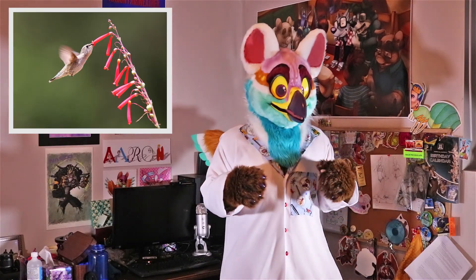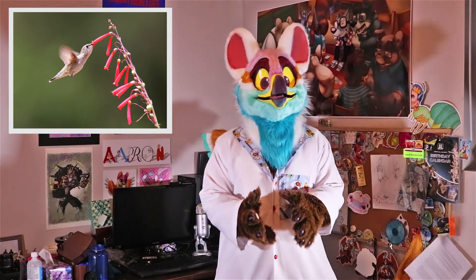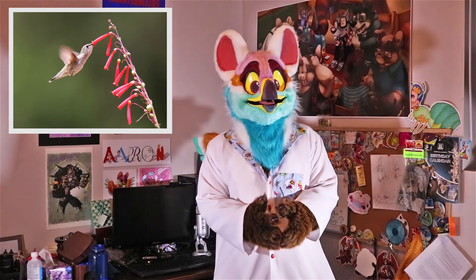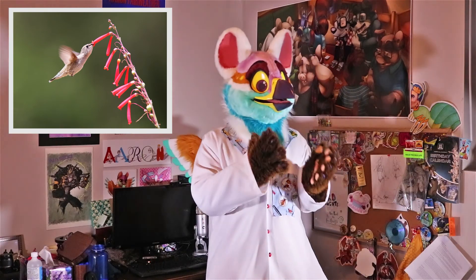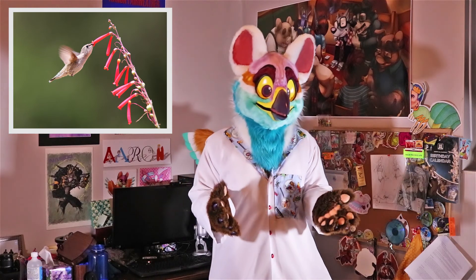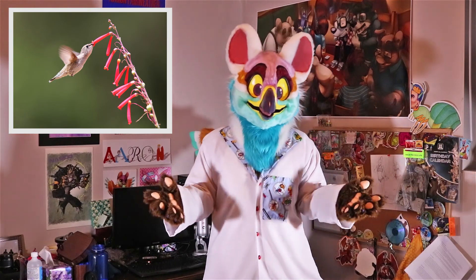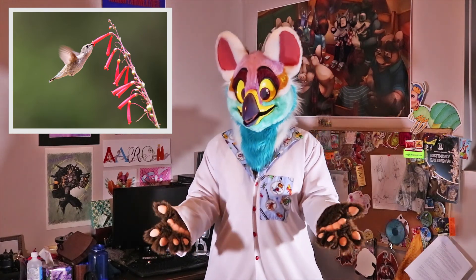All hummingbirds have a very similar diet, feeding on nectar and small bugs as a source of protein, though the specific plants they feed on vary from species to species. One of the most recognizable features of hummingbirds is their beak — always highly specialized for collecting nectar from deep flowers. In many cases, the flowers have co-evolved with the hummingbirds to become a certain shape so that hummingbirds are the only ones that can access their food resources.